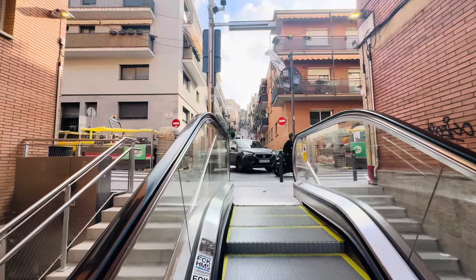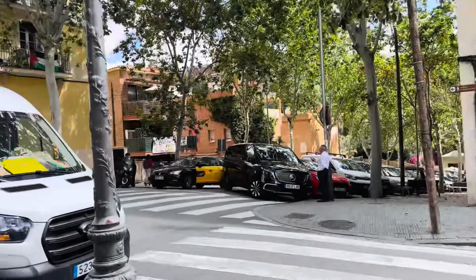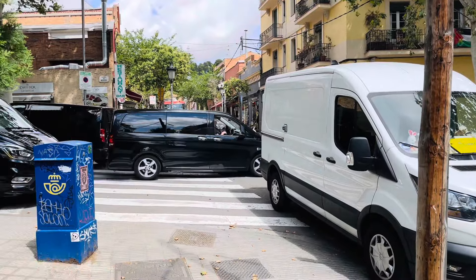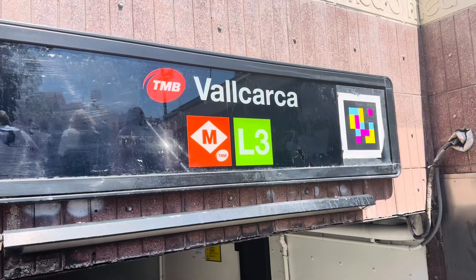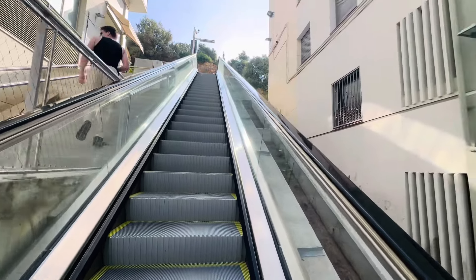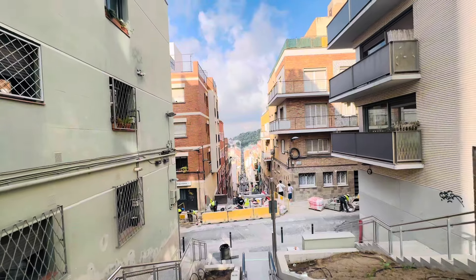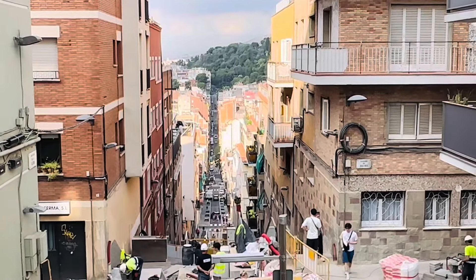We have a supermarket and construction nearby. If you want to reach here, take the L3 metro line and the station name is the one. I can't wait to get in.